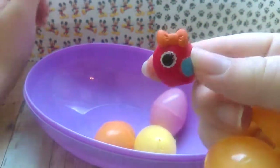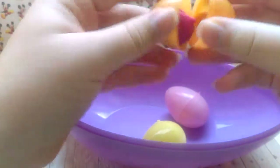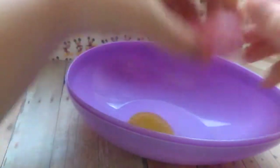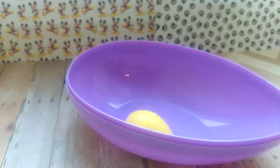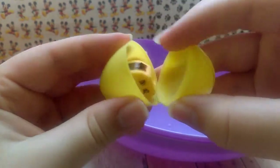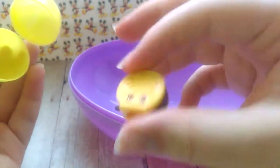Here is a La La Loopsie bird. We have Raspberry Lolly from a Shopkins play set. And here we have Wilma Wedge from Season 3 Shopkins. And our last egg in this purple egg — Creamy Cookie from Season 3, and he is an ultra rare.